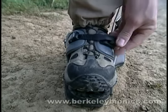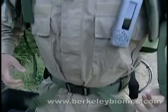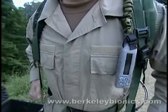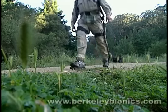An onboard computer instantaneously takes over control of the exoskeleton. Subsequent generations include a novel controller which has been shown to lower the user's heart rate and oxygen consumption while walking.